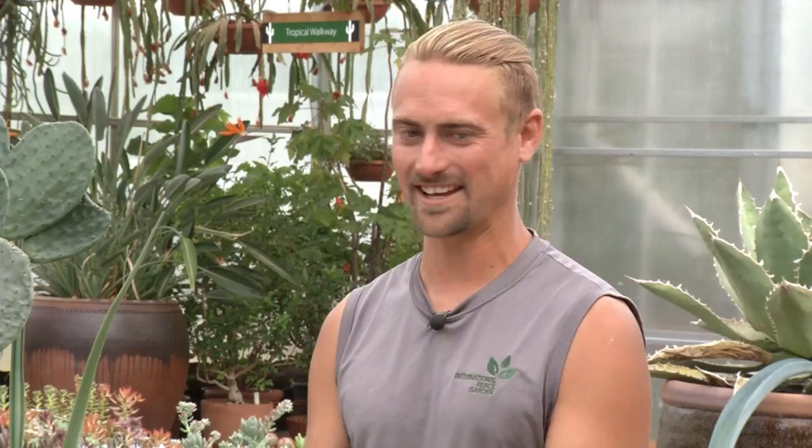Most people have never seen aloe vera flower, but it's actually a very pretty flower. Even Johannes's own aloe at home has never flowered, likely due to lack of temperature range and insufficient light. Mother-in-law's tongue will also bloom, but again, most people don't give it enough light — it's a plant that survives behind a door in the dark, so people put it wherever it looks like it's living.